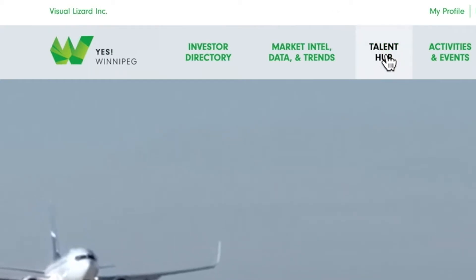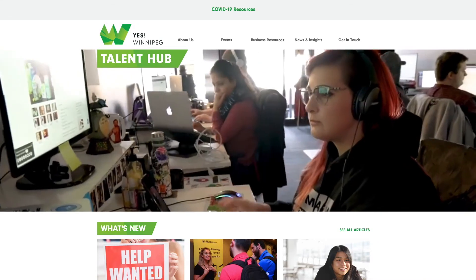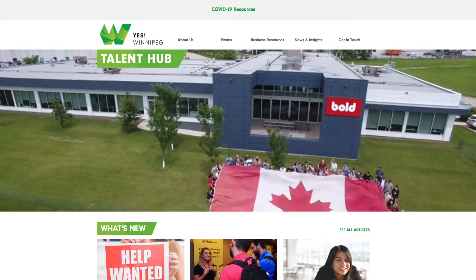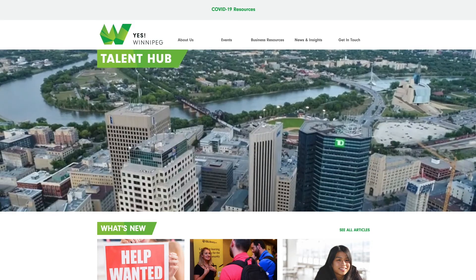Next to our collection of Market Intelligence offerings is the link to our Talent Hub. This one-stop shop helps save local businesses time and money by providing valuable resources to help you attract and retain top talent.